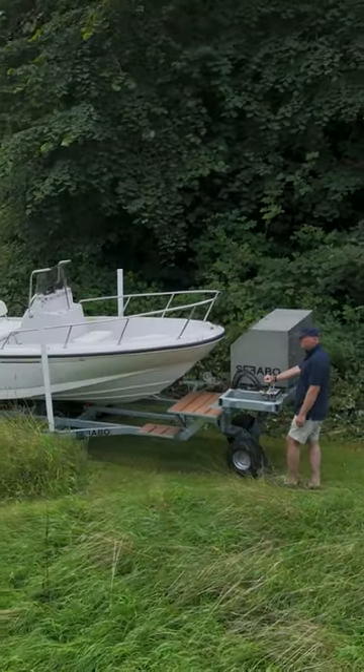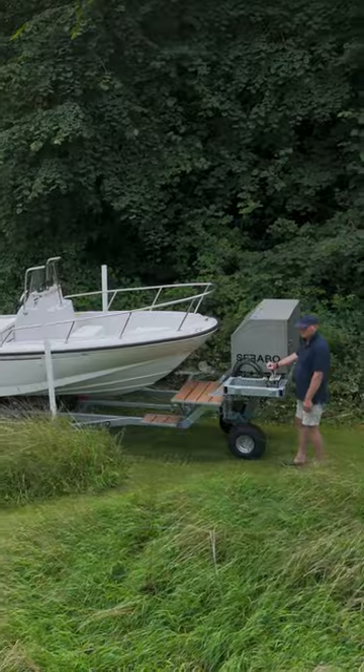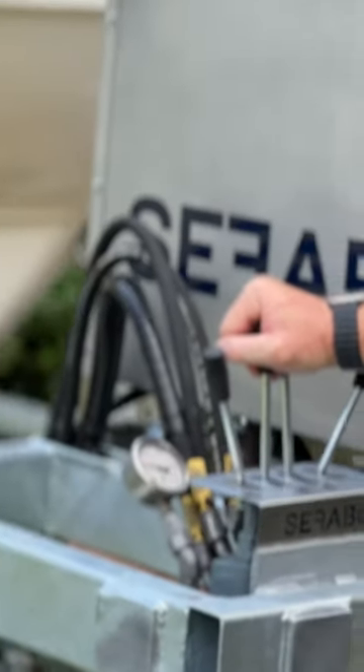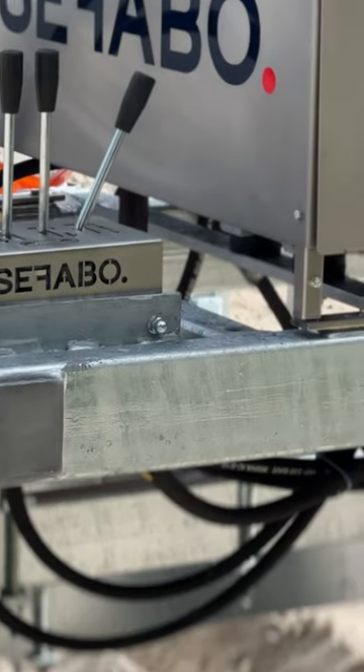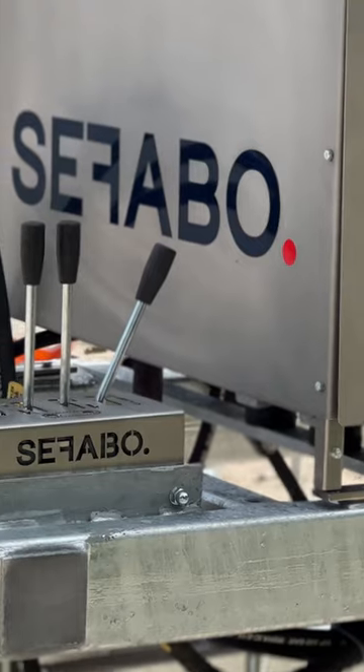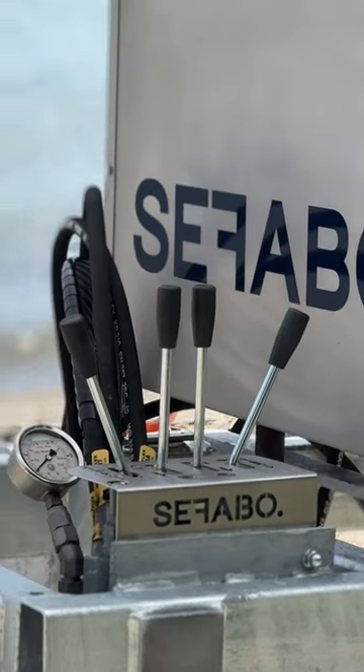A hard-as-nails all-rounder. If the Safabo is one thing, it's robust. It is specially developed for years of reliable use. Its sturdy design and high-quality hydraulic components make it an indispensable partner for your home by the water.